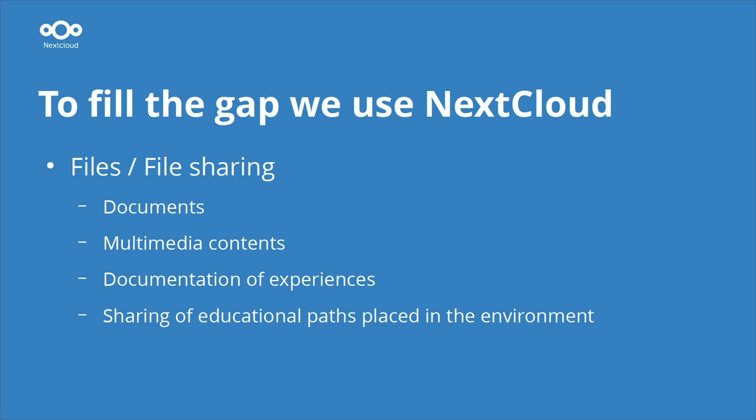To fill that gap, starting with kindergartens, we began using Nextcloud. The most important component is the file storage. In kindergartens, we can store documents, multimedia components such as audio and videos, and documentation of experiences made with children — and of course share all this material with parents.